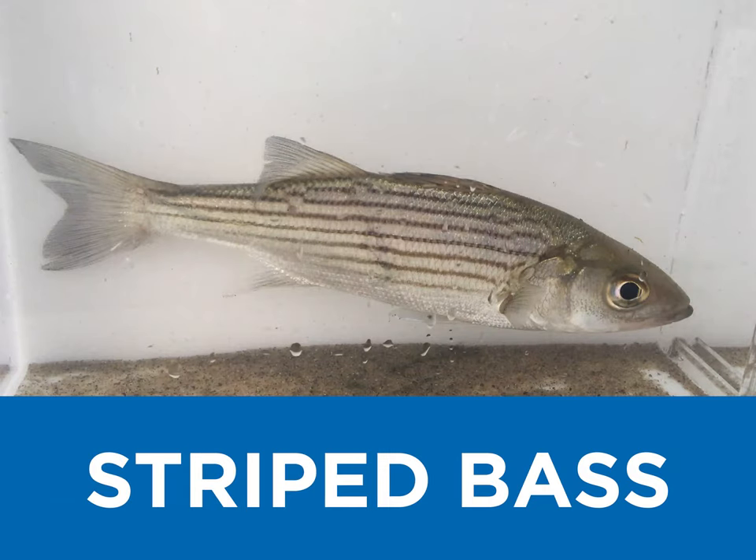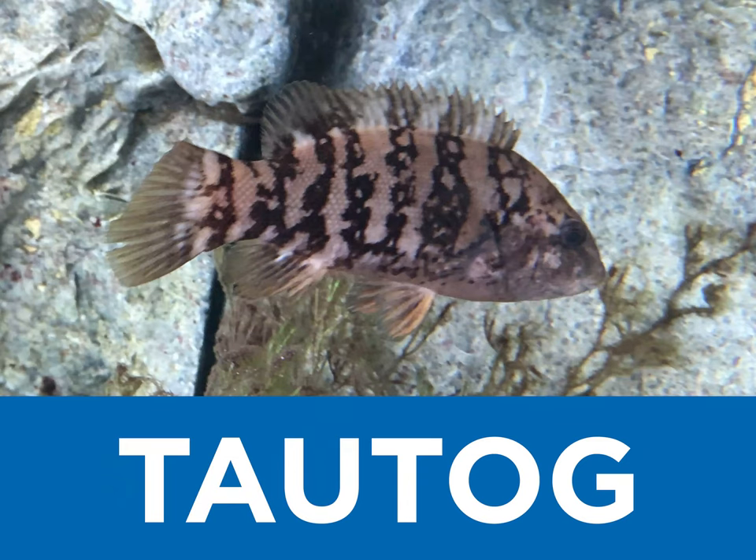S is for striped bass, every angler wants this sport fish. T is for tautog, that's the Native American term, but you might know this species as blackfish.